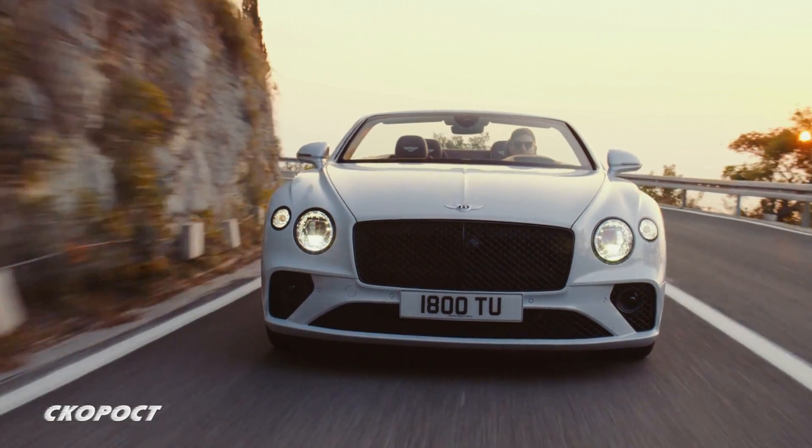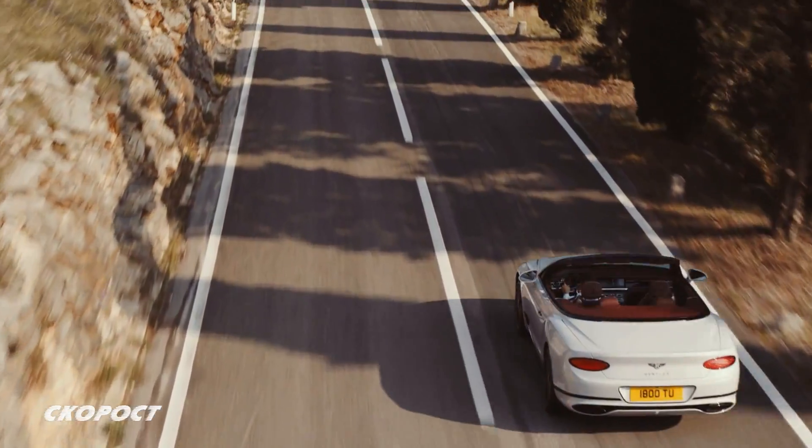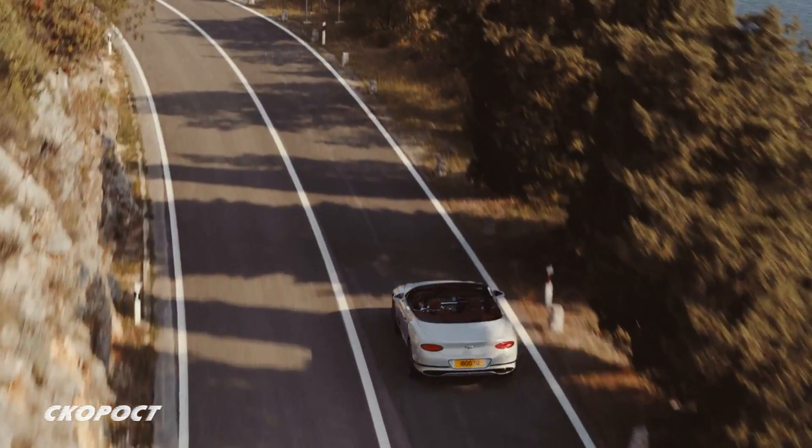Серийно монтираната активна система за стабилизиране Bentley Dynamic Ride осигурява превъзходна управляемост и абсолютен контрол над автомобила.